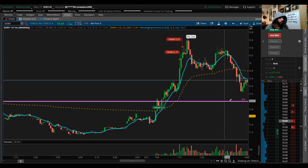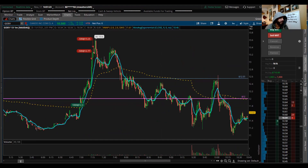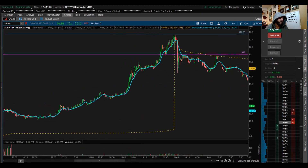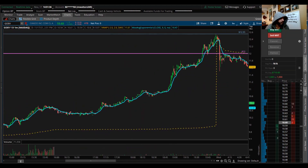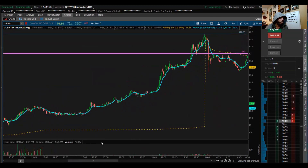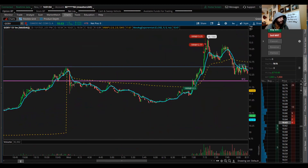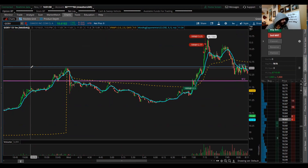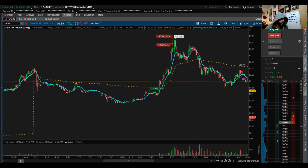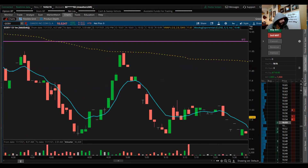Why did I get in right here? $12 was a key level that I wanted to see break, and then we have this light blue line which was yesterday's high. This is why I really liked this stock — it was all about continuation. It was a huge stock yesterday, went up almost 30-40%, from the morning at $8.49 all the way up to hitting a high of $12.55. A very nice move. It was in a good sector and it had a lot of volume.